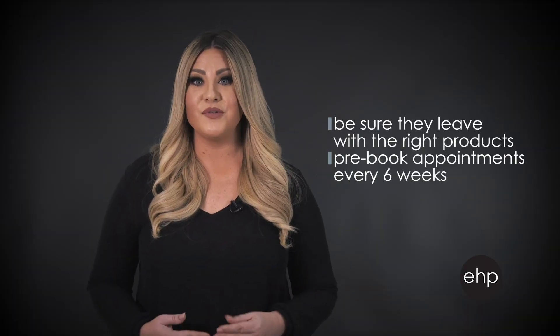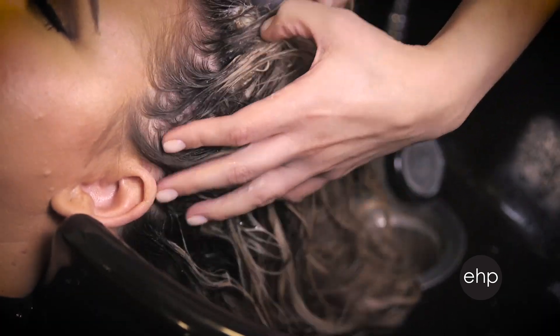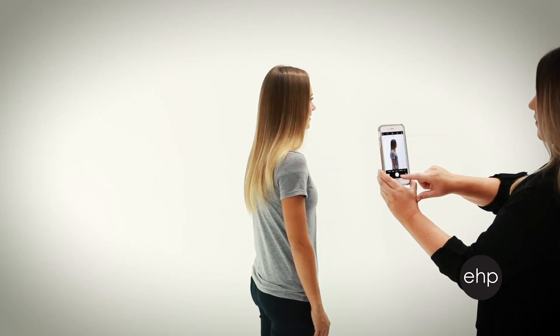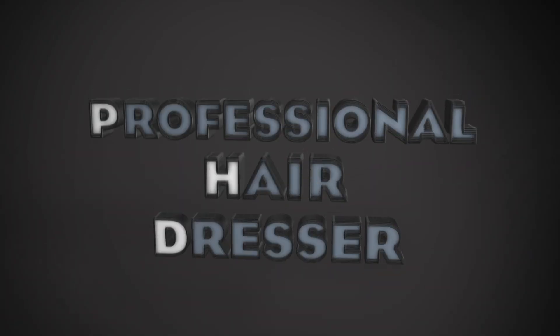Be sure they leave with the right products and pre-book appointments every six weeks to come in for a checkup, where you will give them a treatment, take photographs to document the progress, and reapply their beautiful hair. You have a PhD — you're their professional hairdresser — and you both know when the damage continues to get worse.